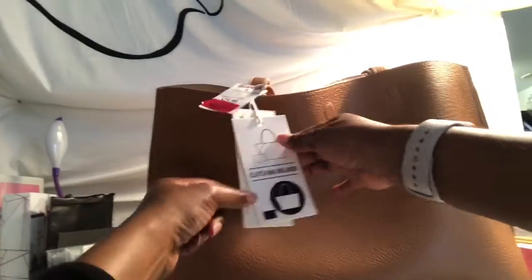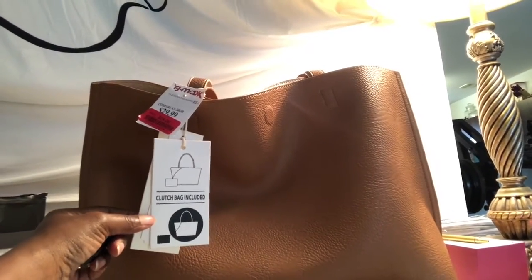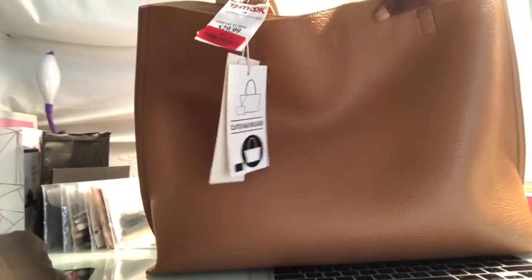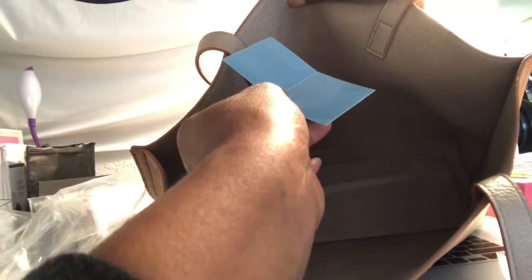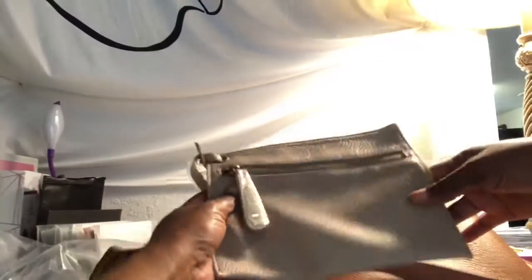It also comes with the clutch bag, which is why this bag reminds me of the Never Full. Just to show you real quick, the inside has its bagging in there — I don't know what that is — but that's interesting. And this is the little clutch that comes inside.